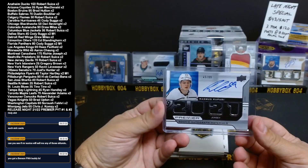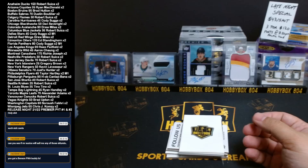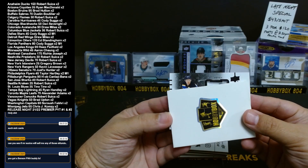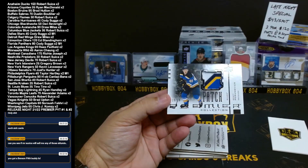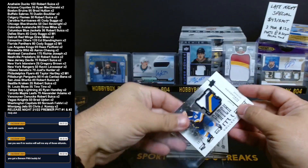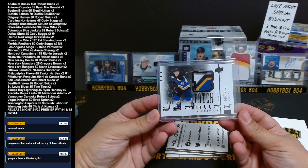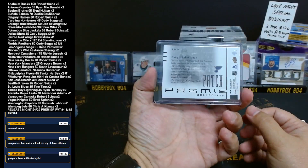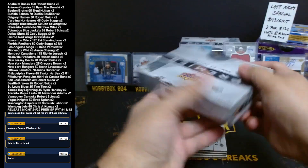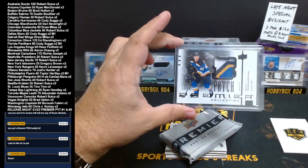Benson future watch — sorry, I thought it was McLeod. Is that a mega patch? No, it's just a patch — black parallel patch out of 25. St. Louis — Scott Perunovich, 15 out of 15, four-color patch, a rookie patch. Perunovich is showing up in case number one and case number two. Thanks for the Benson FWA — last card of the break. There you go, Tino got a hit! See — be positive, my friend. Box number seven.